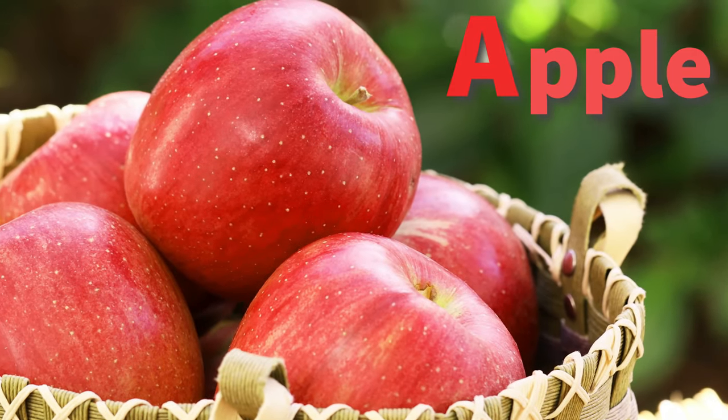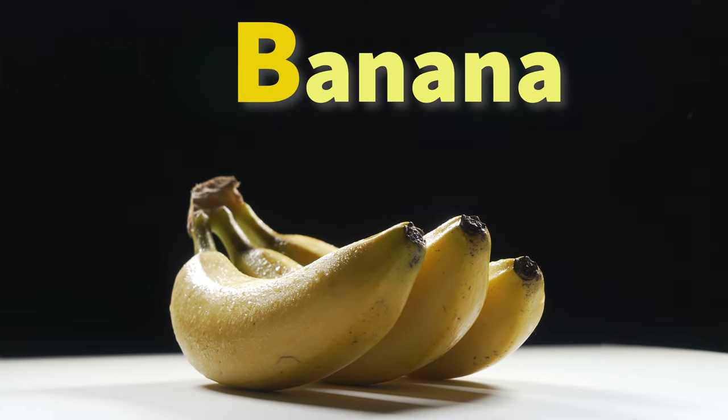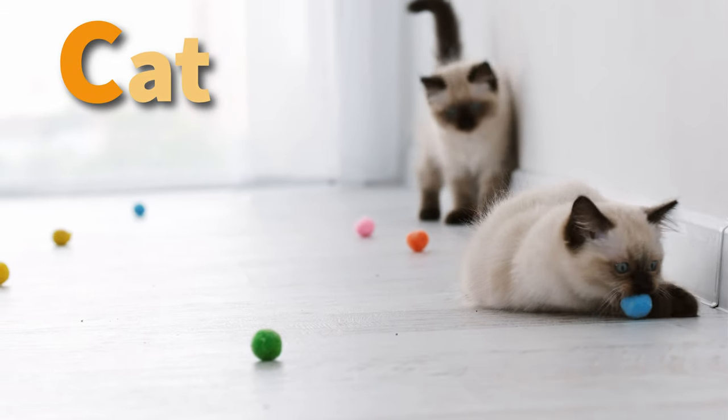A is for apples, so red and sweet. B is for banana, a tasty treat. C is for cat who loves to play. Come on kids, let's learn today.